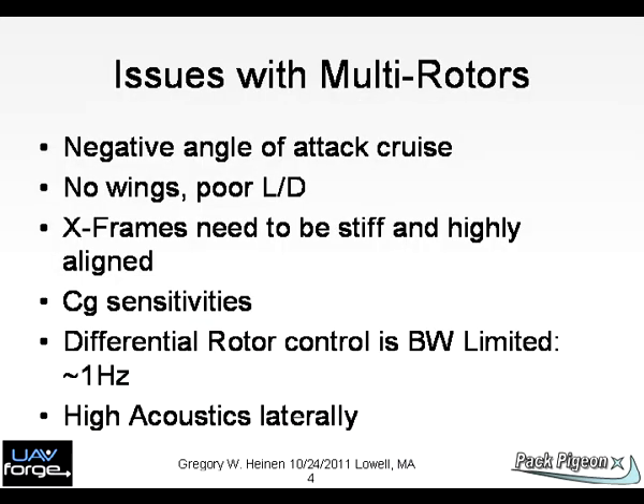Chart 4: Issues with multi-rotors include the negative angle of attack, or lift-to-drag, alignment and performance limits with low-bandwidth rotor control limited to 1 Hz. Acoustics tend to be unabated.